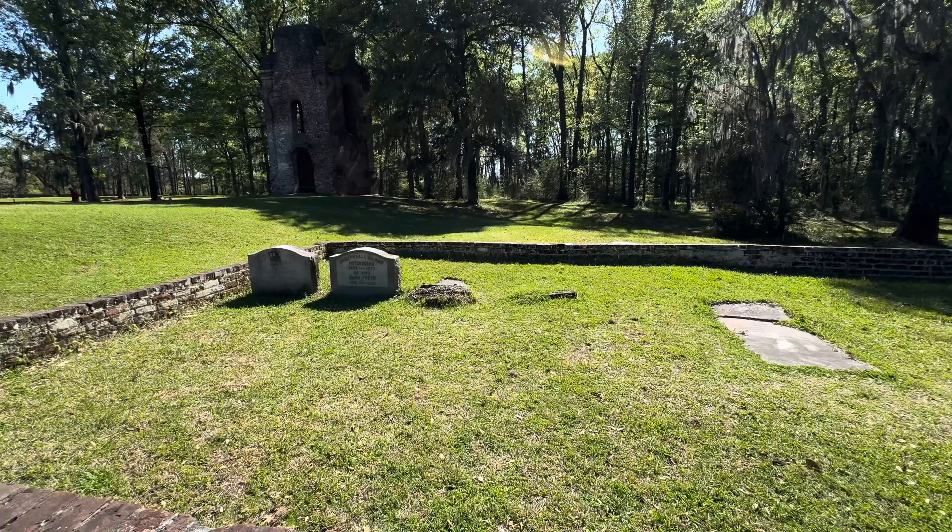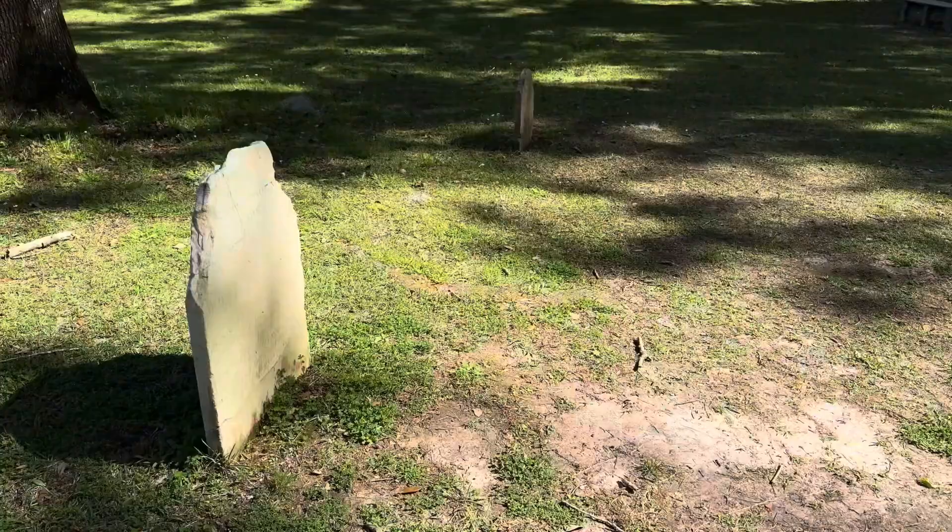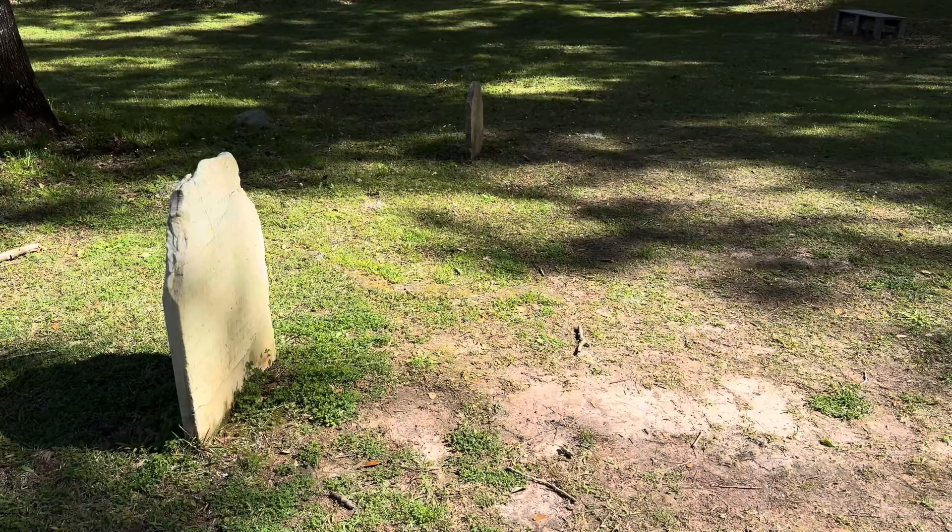Scattered throughout the yard out here are some grave sites with different markings of whoever was buried out here. What's left is just this little piece of the church that was out here. Let's go inside and kind of look around a little bit, because all that's left is the little tower.